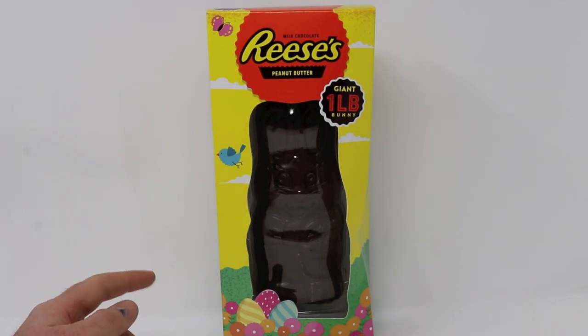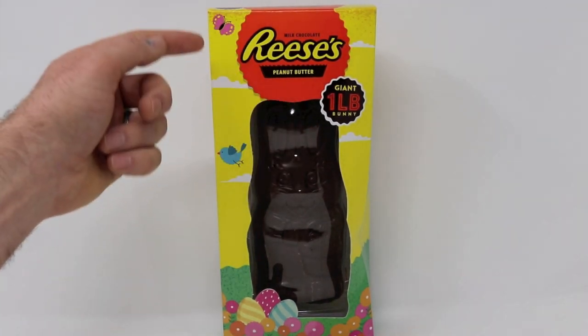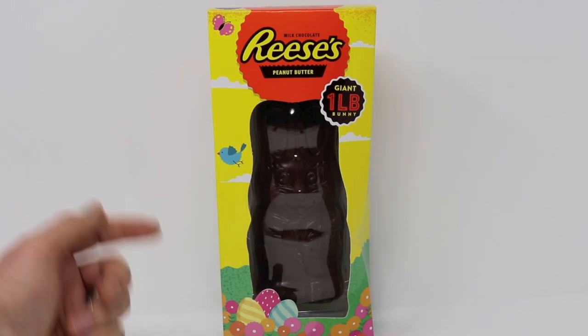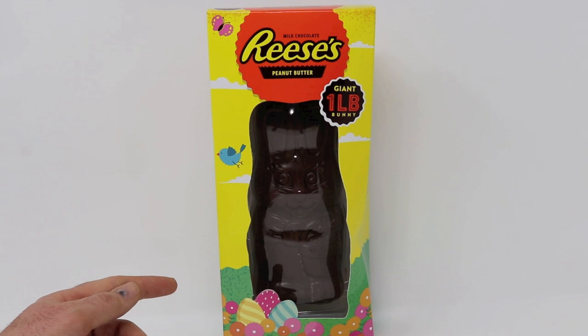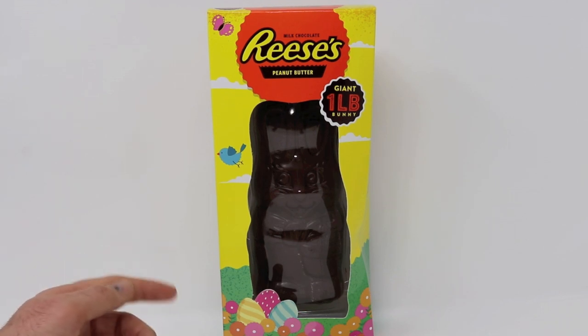Today's video is going to be a little different. I just purchased a giant bunny Reese's peanut butter cup. This thing is huge — it's one pound of chocolate and peanut butter. You see these for sale in the store this time of year. People put them in their Easter baskets.